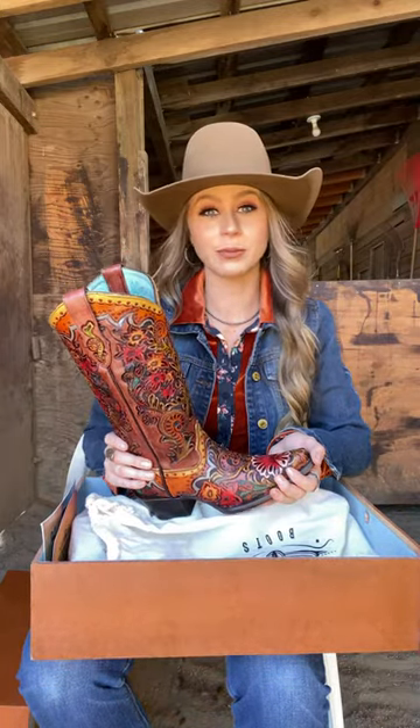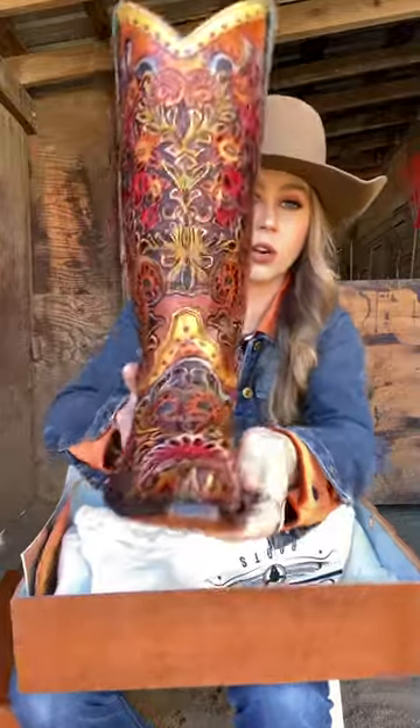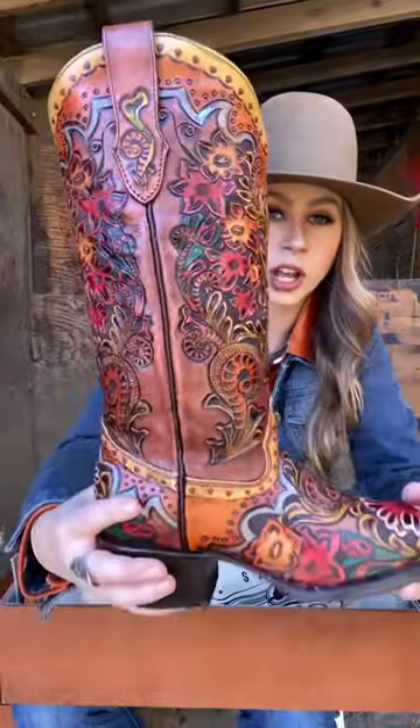Flea likes them too! These are so insane — all the little details on them, the beautiful colors. I can't wait to wear them.